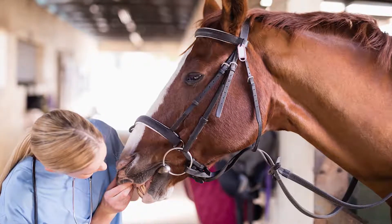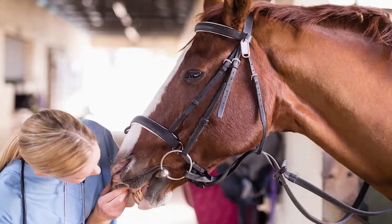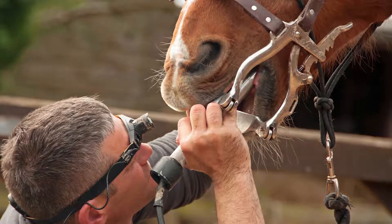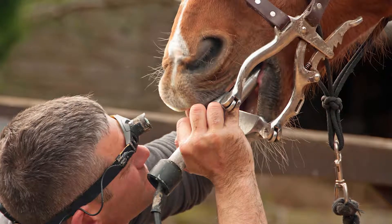That means they develop sharp, jagged edges on their teeth — really jagged on the top part and really sharp along their tongue. A lot of times horses will start to chew a little bit funny, keep their head down, or drop grain when their teeth are starting to get sharp. It's very important to have your horse's mouth assessed during their annual exam.